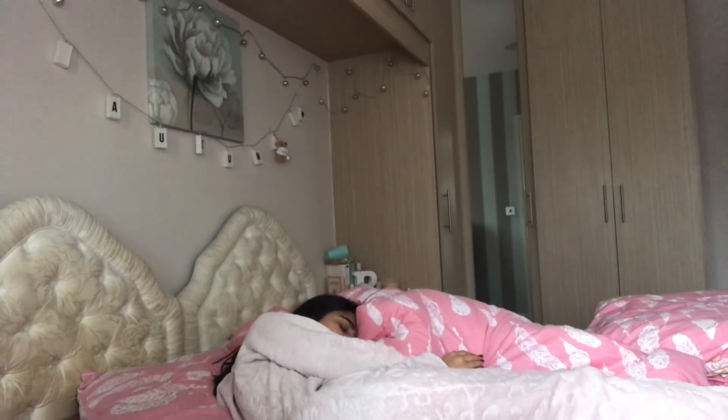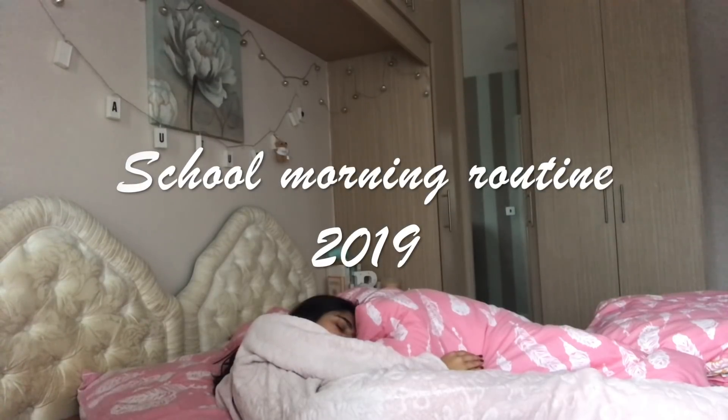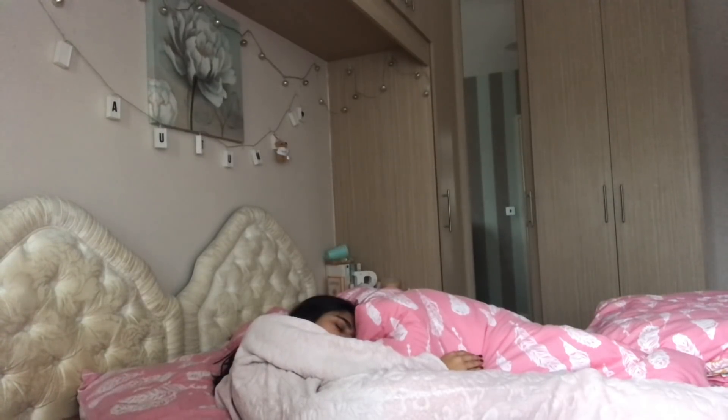Hi everyone! Welcome back to my channel and I hope you're doing well. Today I wanted to share my 2019 school morning routine and I hope you enjoy.